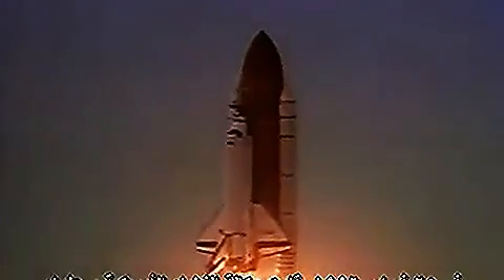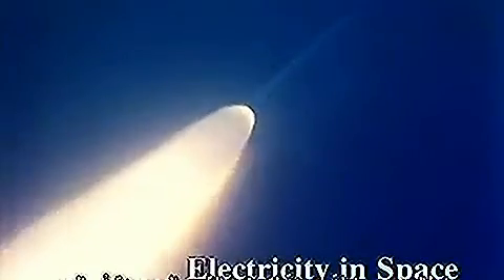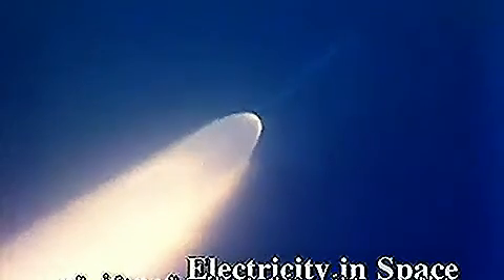On February 25, 1996, NASA and Italian researchers made a bold attempt to harness the power in the atmosphere. They generated electricity with a satellite on a wire.